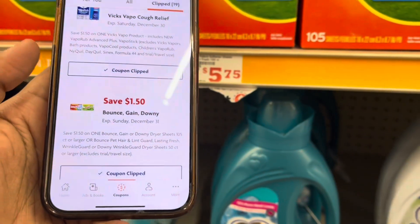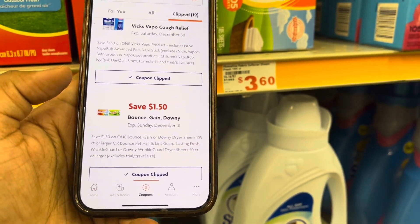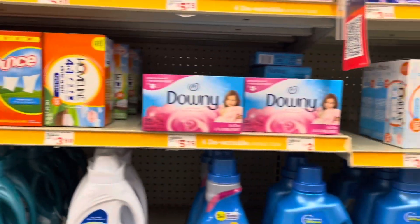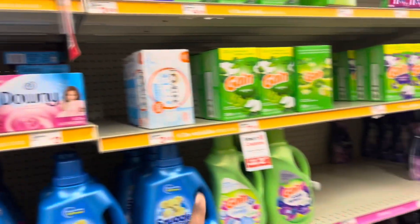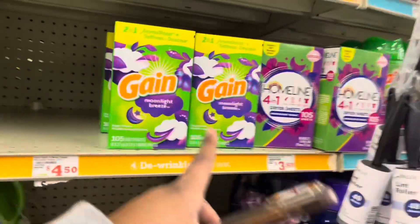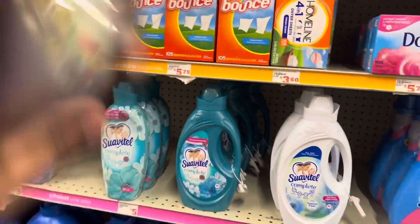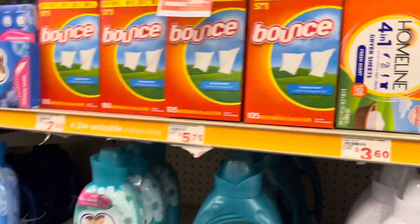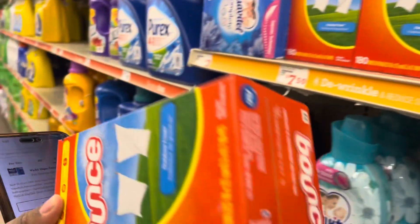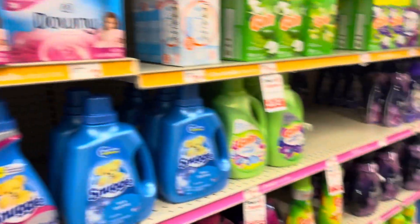It's $1.50 off one Bounce, Gain, or Downy dryer sheet — so you don't have to get the Bounce, you can get the Downy or the Gain 105-count. I am going to grab Bounce because I have Downy in my stockpile. We're gonna grab one of these for $5.75 with the $1.50 off coupon.